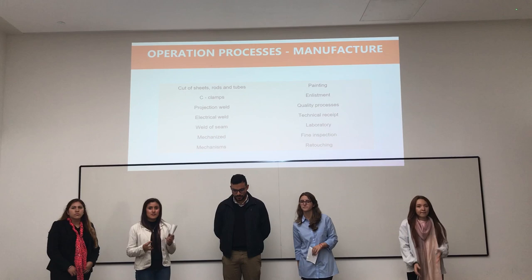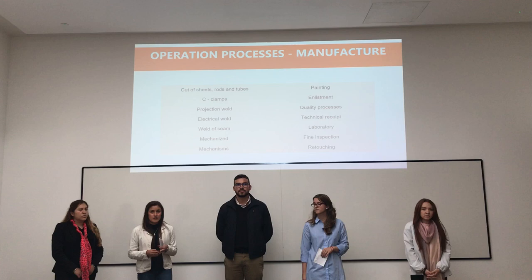These are all of the operations that we identified in the manufacturing process. Each one of them has a workforce and a workplace study.